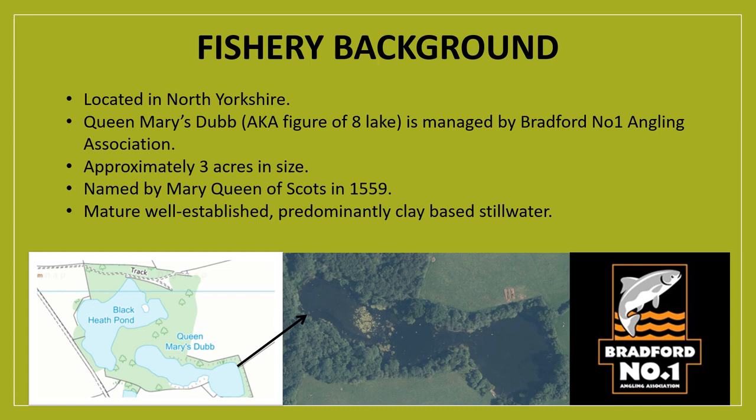Just to offer a quick background to the fishery: the official name is Queen Mary's Dub, but the lake is also known as the figure-of-eight lake due to its shape, with a widening at each end and a narrowing in the middle. It's approximately three acres in size, situated in North Yorkshire, which historically is a part of England where tench haven't become anywhere near as well established as in the Midlands or further south. The lake was given its name by Mary Queen of Scots when she visited the site in 1559, and it's a mature, well-established fishery with a very broad range of fauna and flora and tree-lined banks for most of the way around.